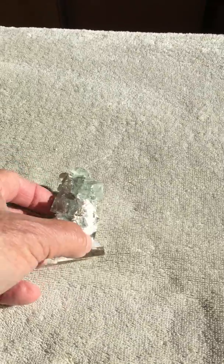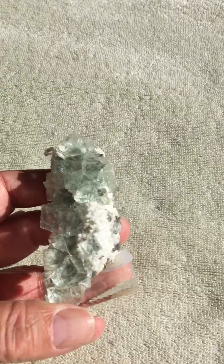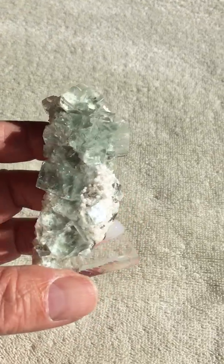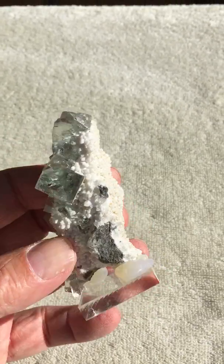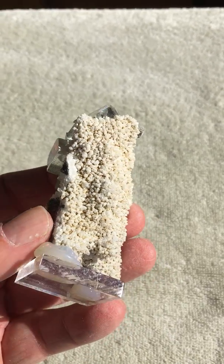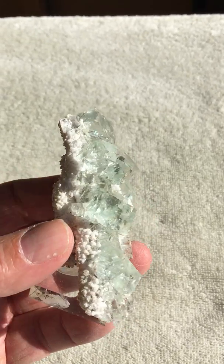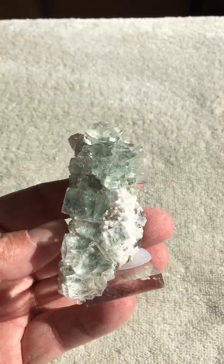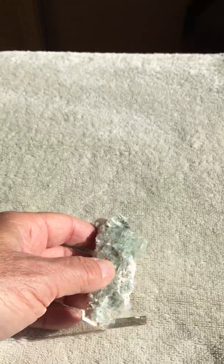And then another one for $90. It's crystal clear, right down to the matrix. This is on a knob. It's complete to the top and all the way around. There's no fluorite on the back, but it looks like dolomite or calcite, one of the two. $90 — pretty nice piece. So there's four more.